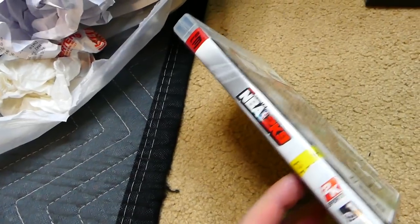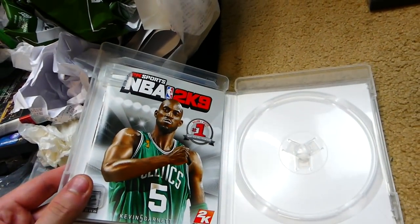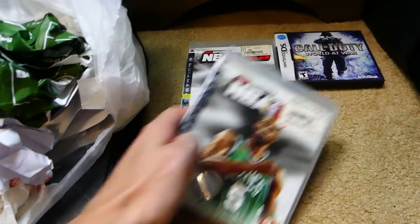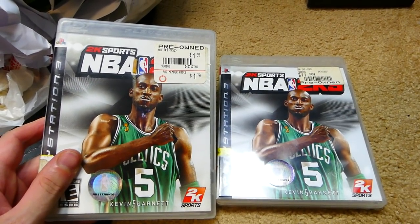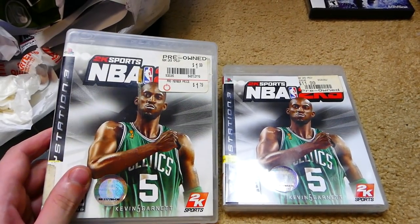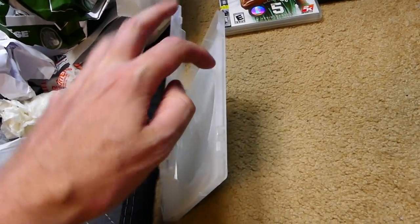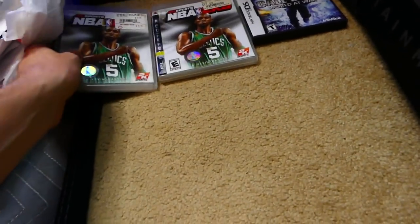We have NBA 2K9 for the PS3. It is not in there, but the manual is — which is a good sign. It double clips as well, so also another great sign. I will keep it. We have another NBA 2K9. We literally have two of the same case. Interesting. One is $11.99 and this one's $1.99 — they're both different prices, which is interesting.